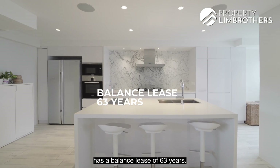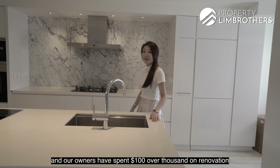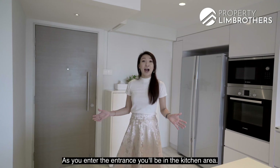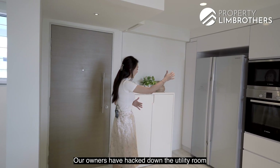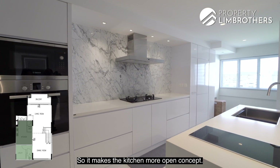This executive mansionette has a balance lease of 63 years and our owners have spent over a hundred thousand dollars on renovation, and much of it is in the kitchen. As you enter the entrance, you'll be in the kitchen area. Our owners have hacked down the utility room, connecting the utility and the kitchen, so it makes the kitchen more open concept.